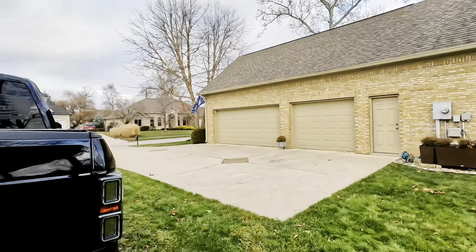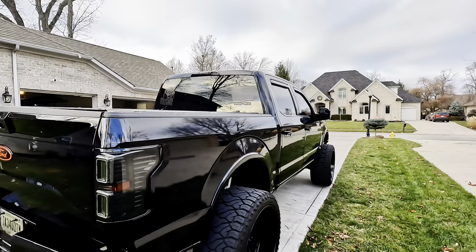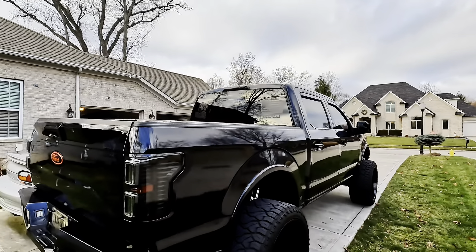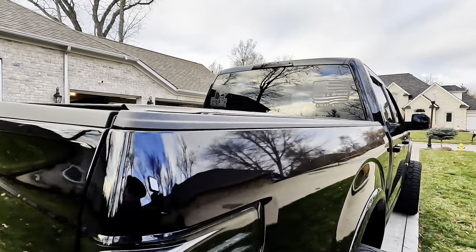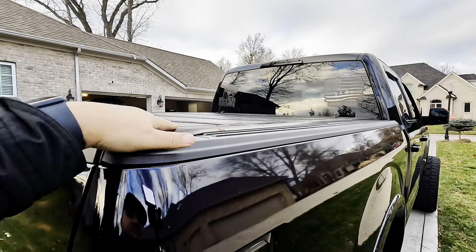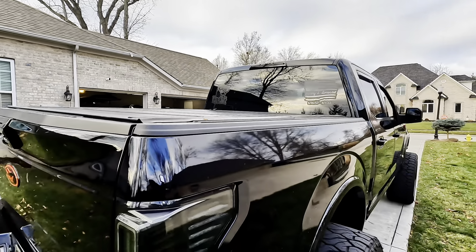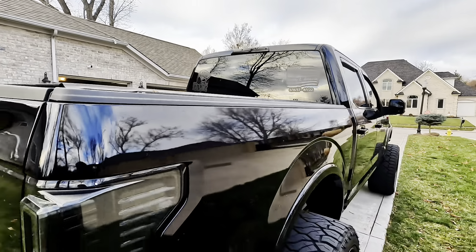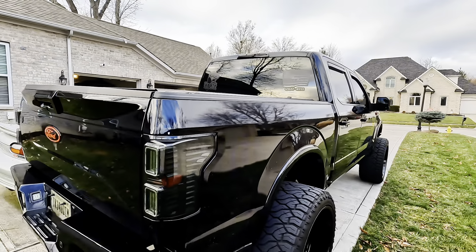So why did I want a bed cover, and what did I look for? First off, let me flip it around and show you a few things. I wanted something that had a flush look — you come down here and you really don't see it stick up. I've seen some in the past that kind of humped up, but as you can see, the Leer is flush. I think it gives it a really clean look.